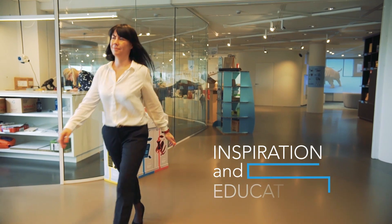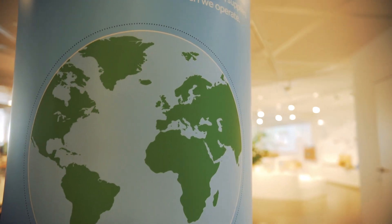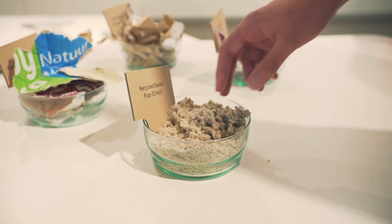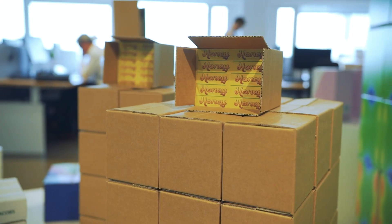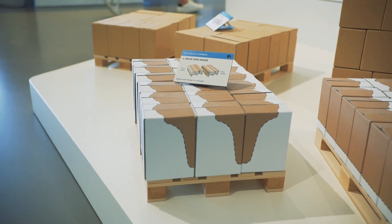One of them is inspiration and education. There are a lot of solutions existing already, and we need our customers to know about those solutions more, to hear about them more, to learn about them more. We can go to our customers, we can audit their supply chains, and we can easily find today already a lot of solutions where we can replace unsustainable packaging with paper-based packaging.